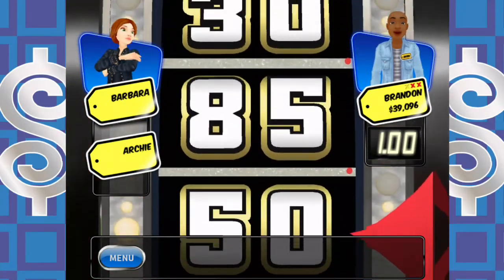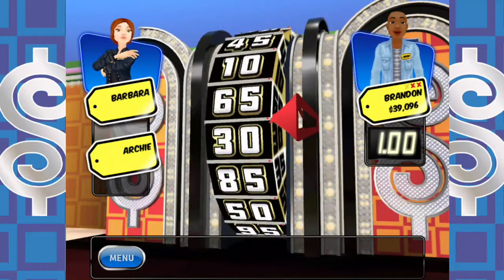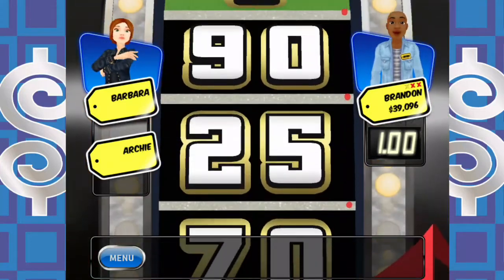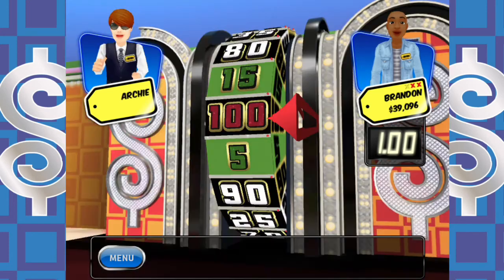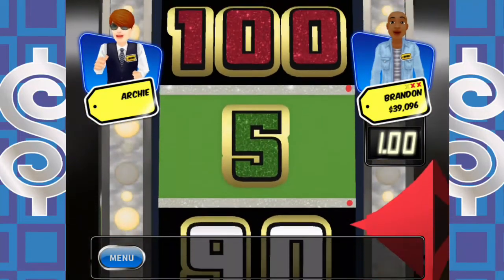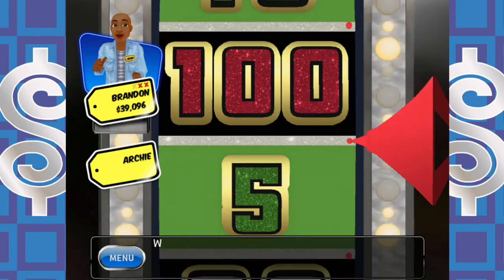Barbara might have enough but she needs a second spin — she starts with $0.30. She goes over $1 — sorry Barbara, better luck next time. Archie's turn — you're not stealing this one from me. And he lands on a dollar too — son of a dollar! Your total is a tie with the leader. Time for a bonus spinoff — highest number goes to showcase.